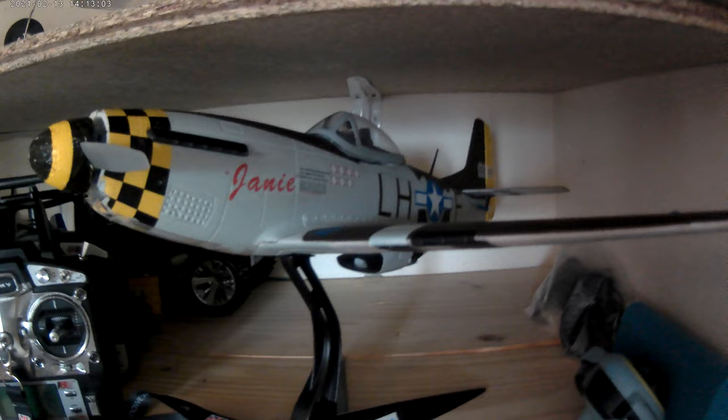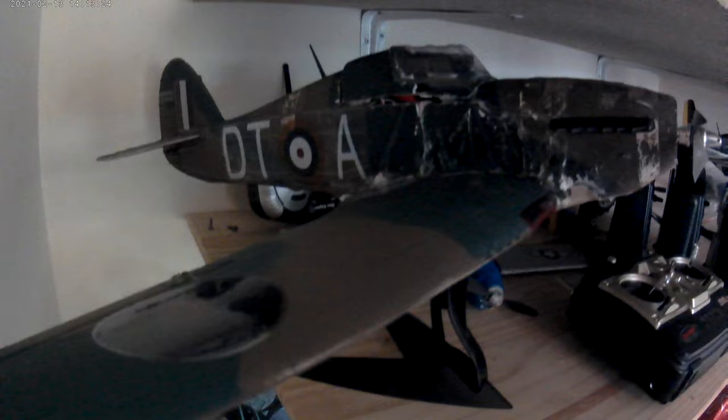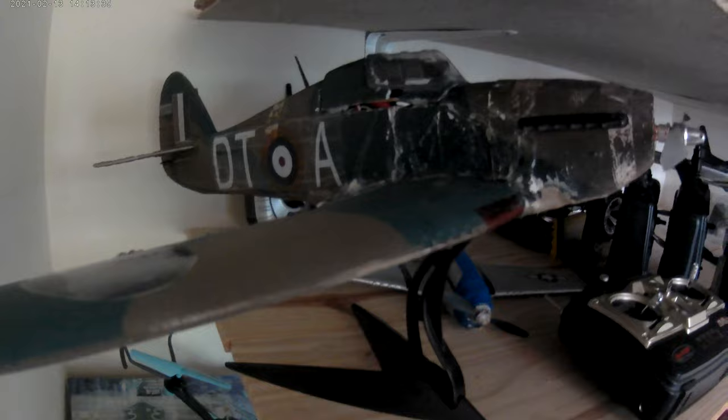I've got a gyro in there just to help with hand launching and landing, because with it being quite small it's quite twitchy. There's the Hurricane, the same brand from Banggood, 700 millimeter again. This has been crashed probably six times — it's about the hardest flying plane I've ever had. It's just a lottery every time you try and fly it.